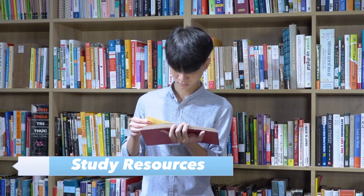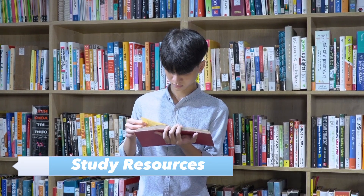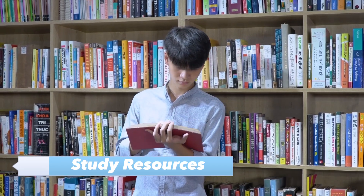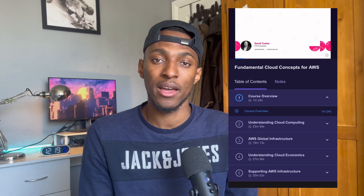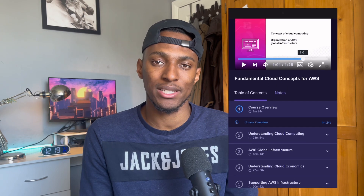For the study resources I used for the AWS Cloud Practitioner exam, the main resource was a course on Pluralsight by a guy called David Tucker. I really recommend this course — it was the main course I used to study and it pretty much provided me with everything I needed to pass the AWS Cloud Practitioner exam.